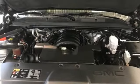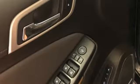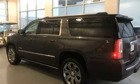Doors and push button start proximity key, Bluetooth wireless audio streaming, hands-free lift gate, OnStar 4G LTE Wi-Fi hotspot, and power tilt-down heated mirrors.